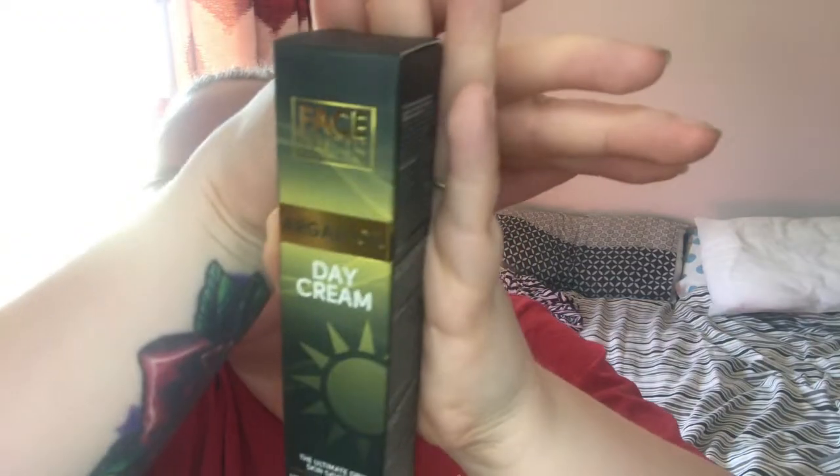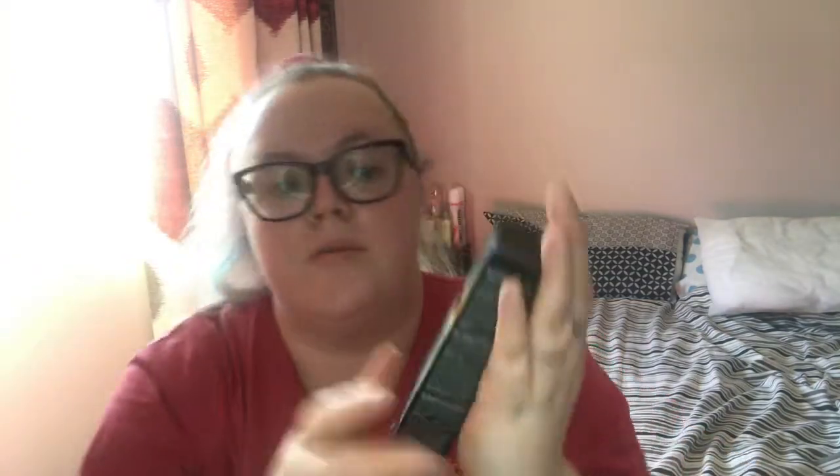I saw they've got this brand called Face Facts, and this is an argan oil day cream — the ultimate dry skin saviour. Use daily to help keep skin moisturised. I bought that to help my face. It just says hydrate your skin with this face day cream — it's a moisturiser in a 50ml tube.